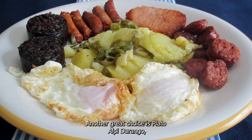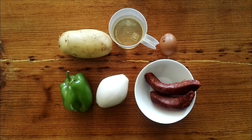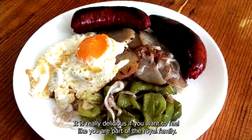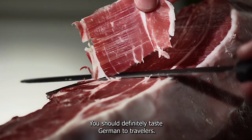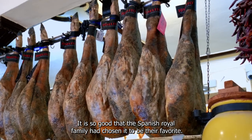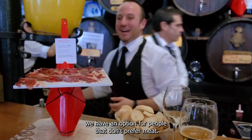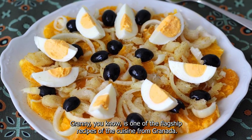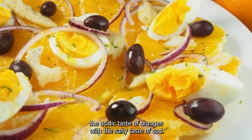Another great choice is Plato Alpujarreño, which usually contains potatoes, fried eggs, cured ham, blood sausage, morcilla, sweet peppers, and chorizo — it is really delicious. If you want to feel like royalty, you should definitely taste Jamón de Trevélez, so good that the Spanish royal family chose it as their favorite. For those who don't prefer meat, the Remojón Granadino is one of the flagship recipes of Granada's cuisine — a salad combining the acidic taste of oranges with the salty taste of cod.